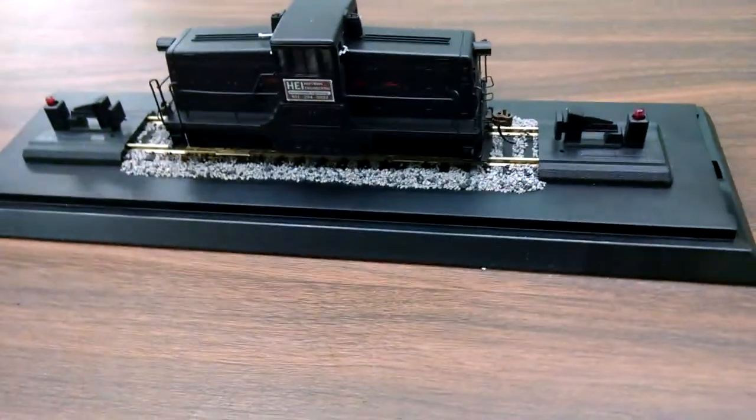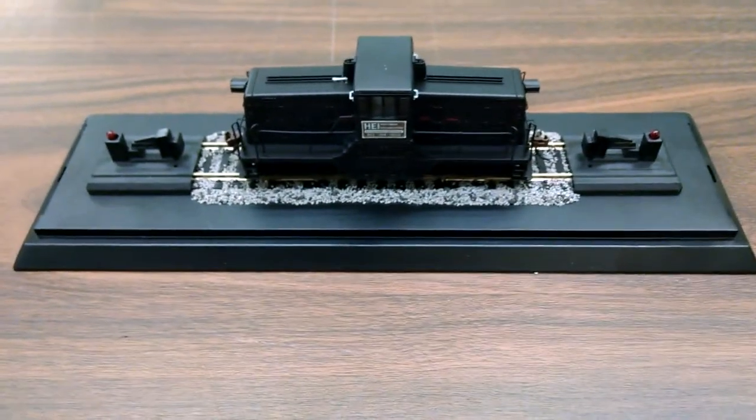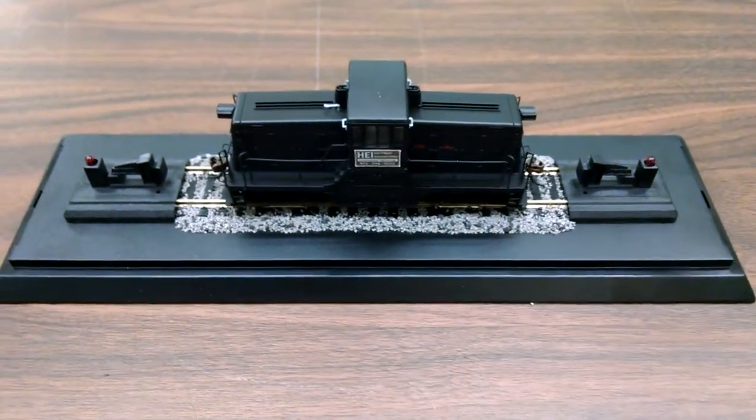Great present from son to father. Something you can keep in mind for your family members, anybody retiring that's into trains, or a co-worker. Another completed job at Hobbymasters.